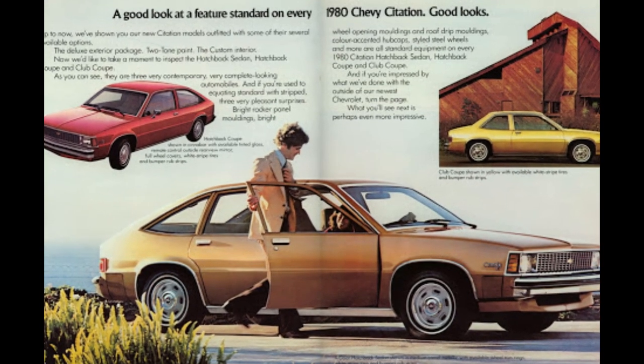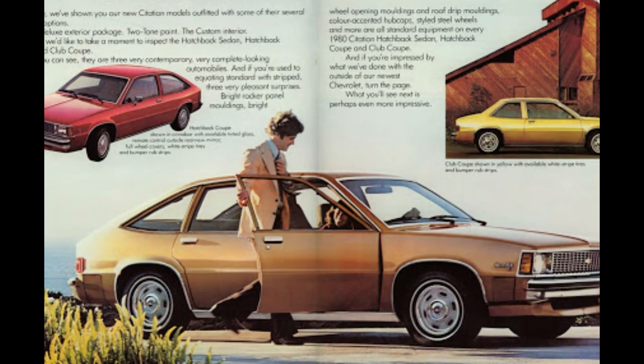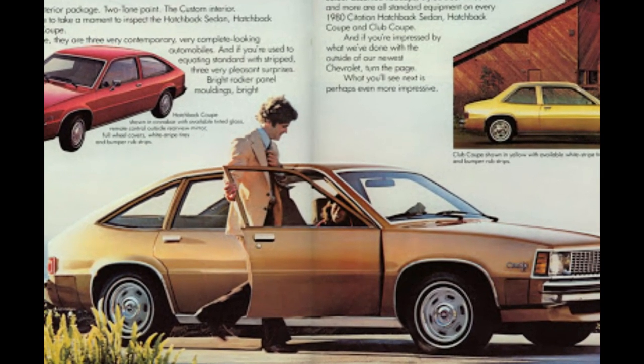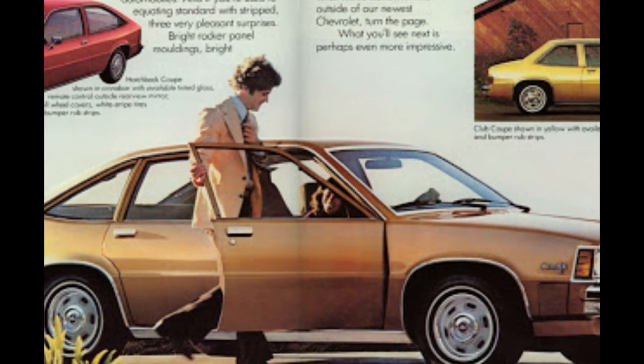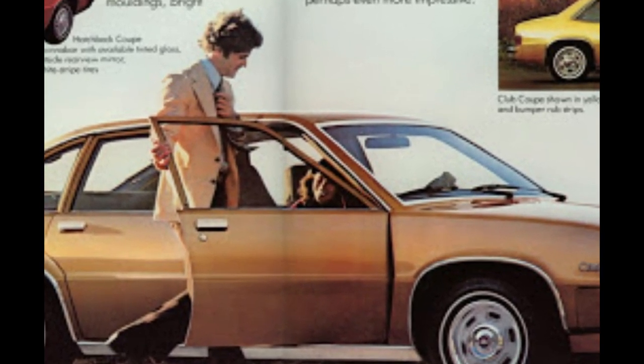The first run of the Citations were best-sellers, with the 1980 model year returning more than $800,000 in sales. It made the Citation the number one selling car in America at the time.